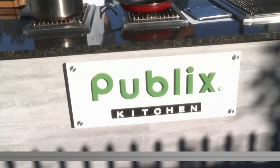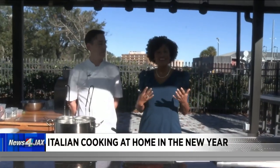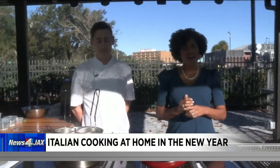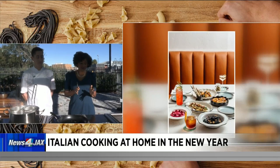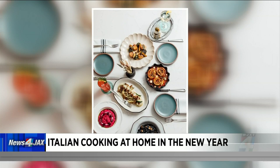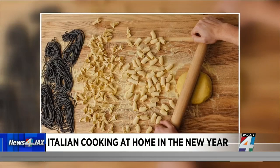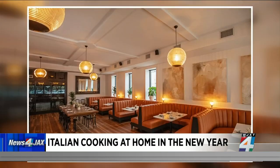Welcome back everybody. We're outside in the kitchen, talking Italian and making authentic Italian. There's a brand new restaurant in Avondale — if you haven't heard of Josephine, you probably will very soon. We have executive chef Zach Priest with us today. Apparently this is the spot to be — you can't get a reservation for a long time because you guys have just been packed.